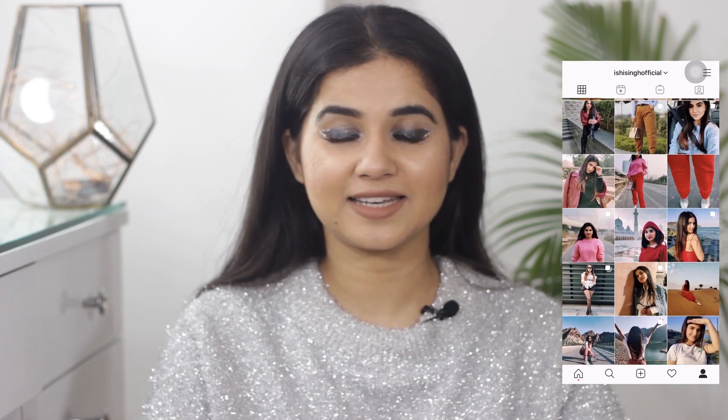Hi guys, welcome to my channel. This video is about my favorites, or best of 2020. I'm going to show you my favorite skincare products as well as makeup products. I'll be uploading this in two parts — part one is skincare and part two is makeup. Make sure you subscribe, hit the bell icon, and follow me on Instagram.